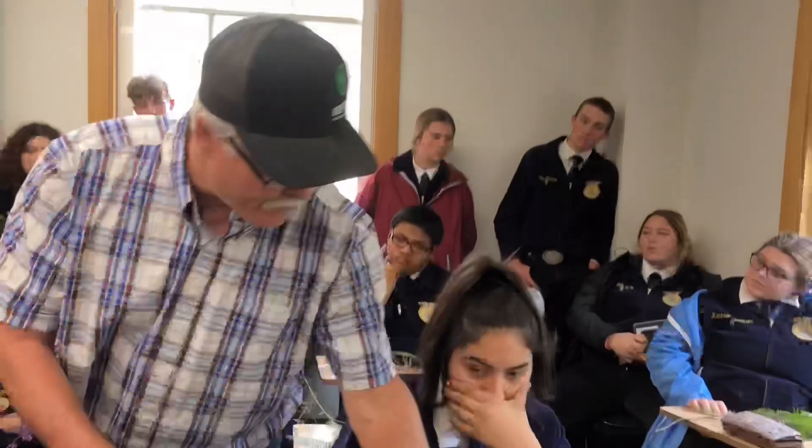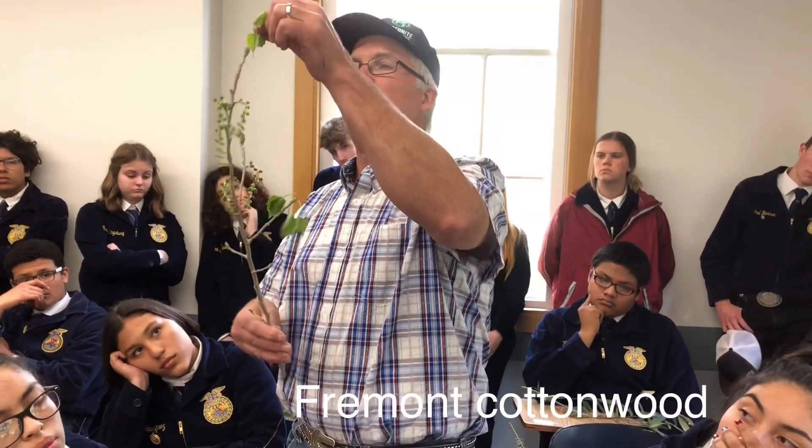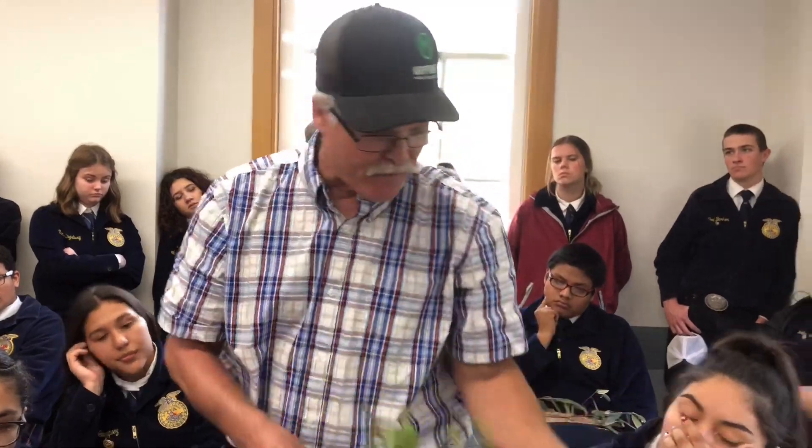Number 27. This is cottonwood. A characteristic of cottonwood is that the leaf edge is bumpy — not pointed, it's bumpy. That's called serrate. That is a Fremont cottonwood.